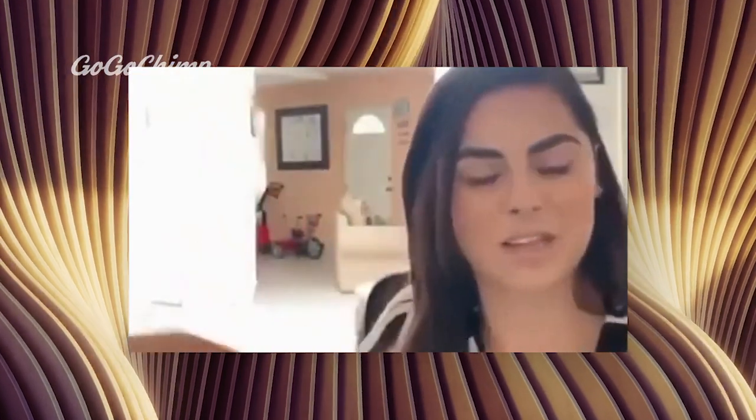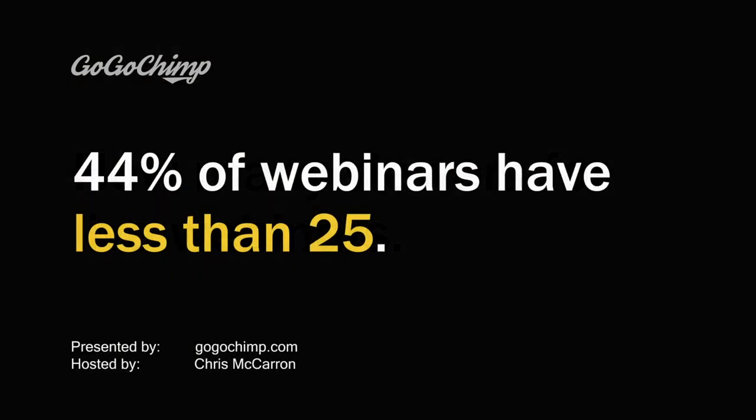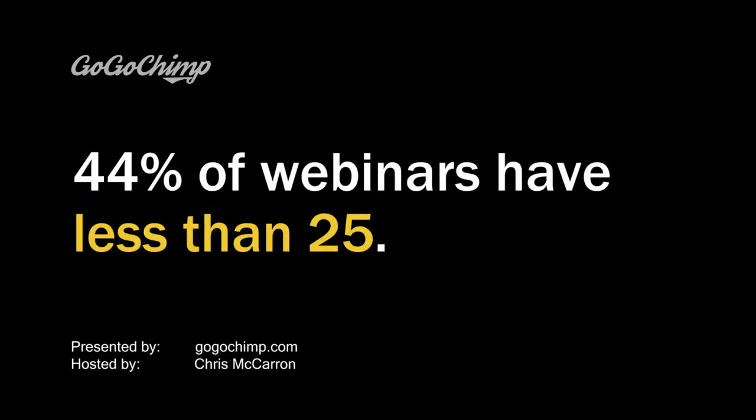How can you boost attendee engagement? You can use a hand raise feature, and don't be afraid to unmute attendees so they can comment or ask questions. As for attendee numbers, the average for marketing webinars is 56 attendees, 39 for training, and 40 for corporate comms. In fact, 44% of webinars have fewer than 25 attendees, so don't panic if you've only got a small audience attending.